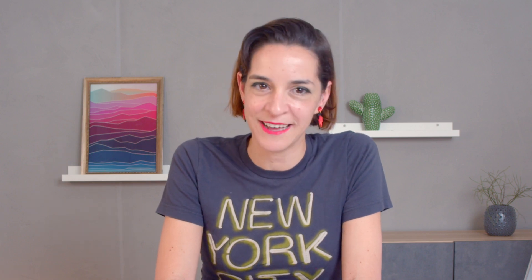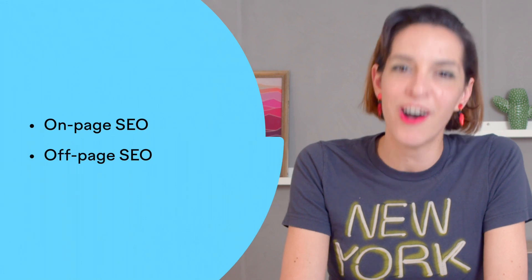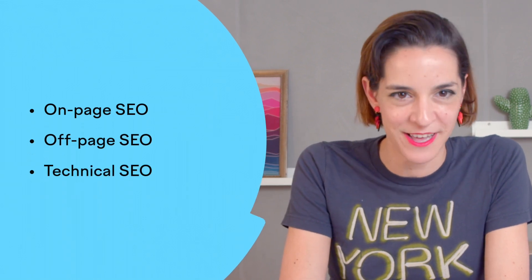And then off we go to make all the necessary changes to keep our websites ranking in organic search. That is the most we know about Google's sorting hat — better be Gryffindor! Now that you understand what SEO is and how search engines work, it's time to do the most important work of all: the optimization. This generally falls into three distinct categories: on-page SEO, off-page SEO, and technical SEO.